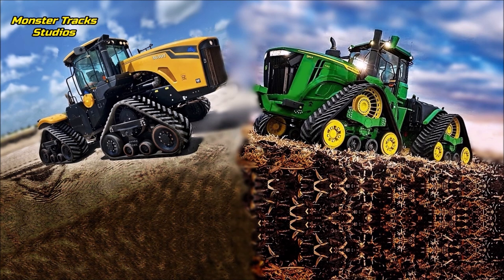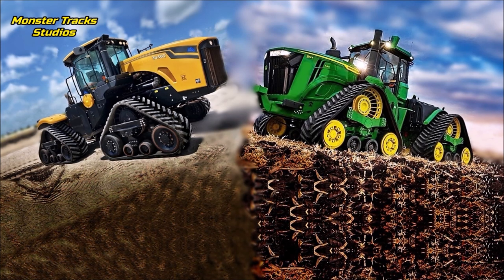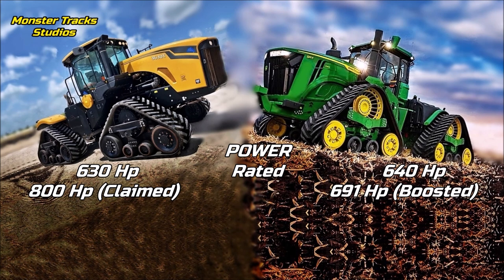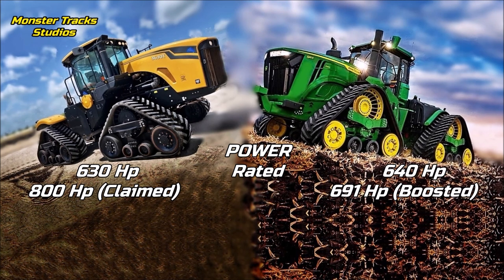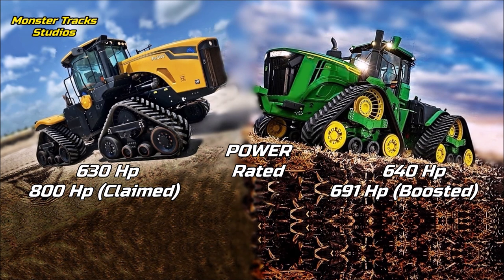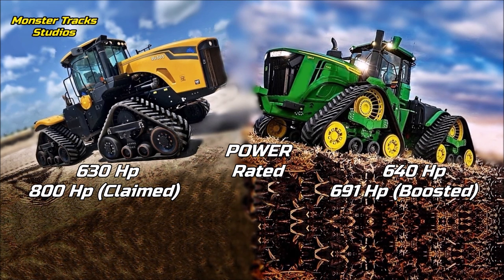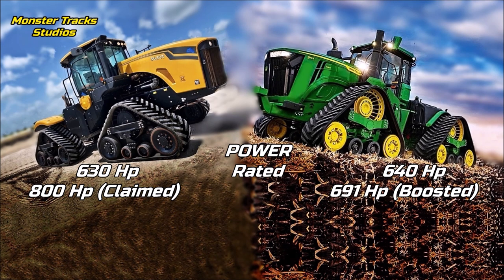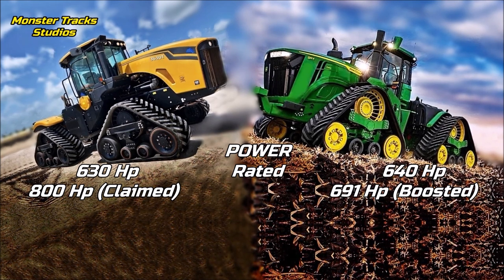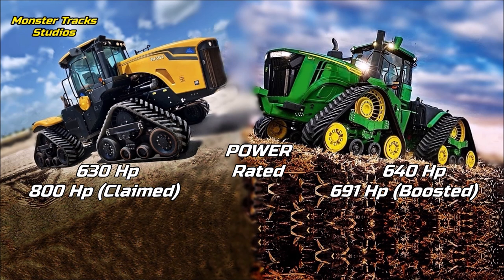The rated power of the MTS is at 630 horsepower, and the engine can produce a peak power of 800 horsepower on boost. We have nothing to compare against the Deere at that level, so we stay at the rated 630. Deere's rated power is 10 horses higher than the MTS at 640, and it can touch 691 peak horsepower. So by now, the Deere comes larger on rated power.